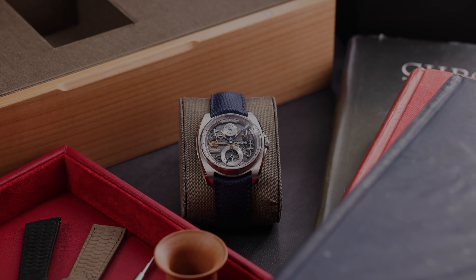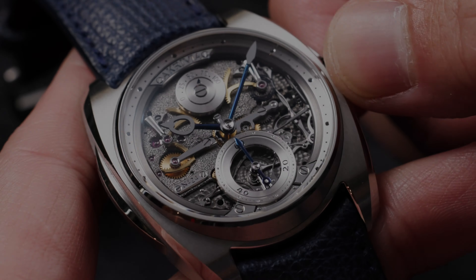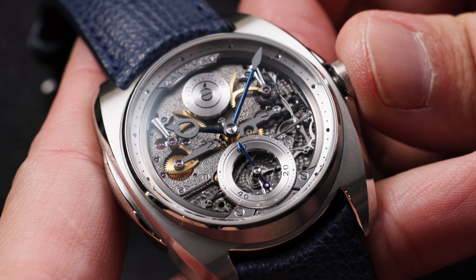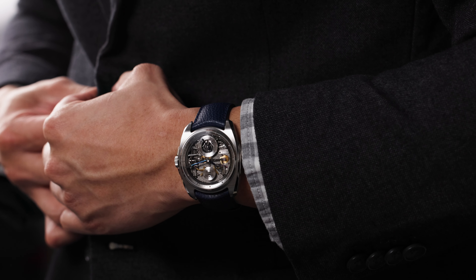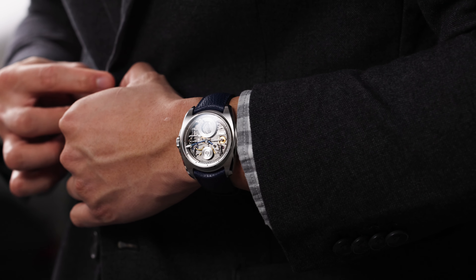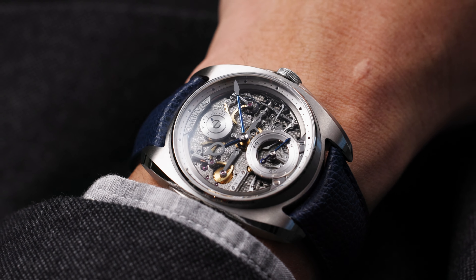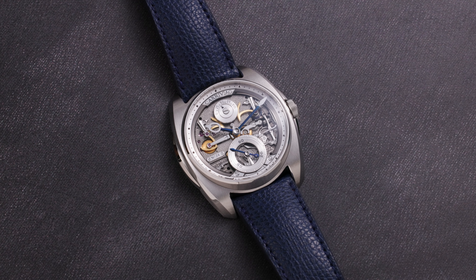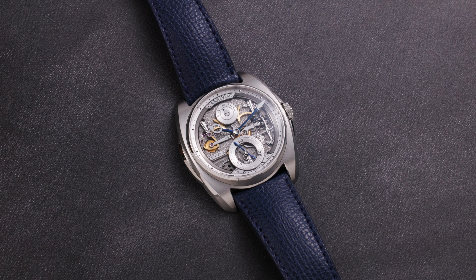The AK-06 also represents the end of the beginning for Rexhep Rexhepi. With his recent announcement of the discontinuation of the Akrivia name, the AK-06 is sure to become a highly sought-after early production piece from a master independent watchmaker whose legacy is just beginning. This remarkable timepiece is now available for viewing and purchase at Analog Shift.